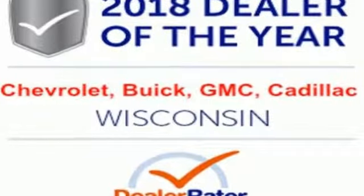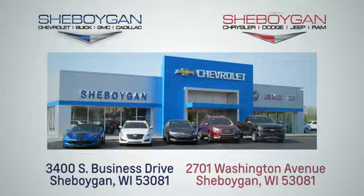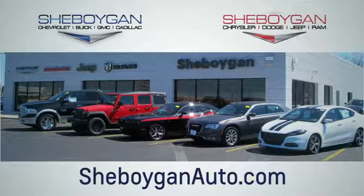There's even more to see in person. Take it for a test drive today. Choose Sheboygan Auto. We're conveniently located at 3400 South Business Drive or at 2701 Washington Avenue in Sheboygan, Wisconsin. Sheboyganautos.com